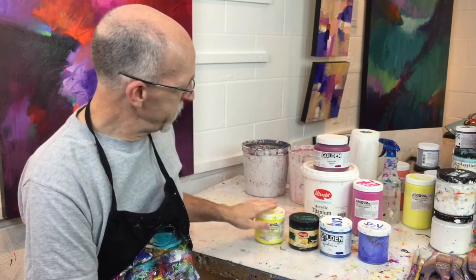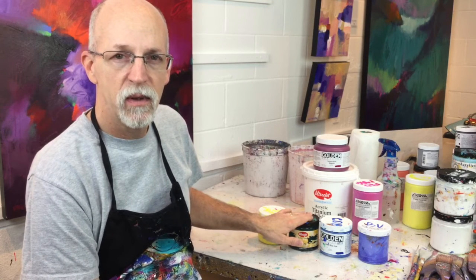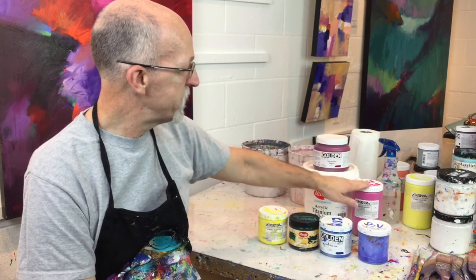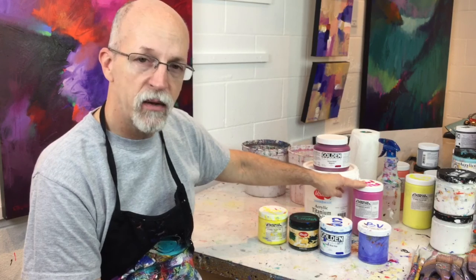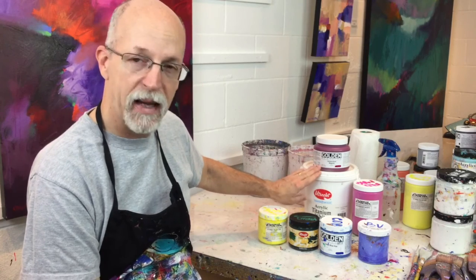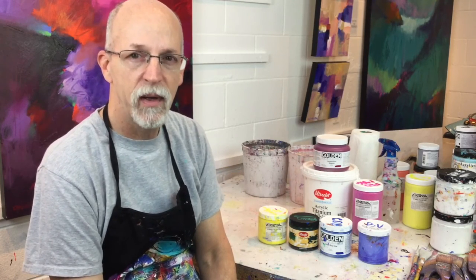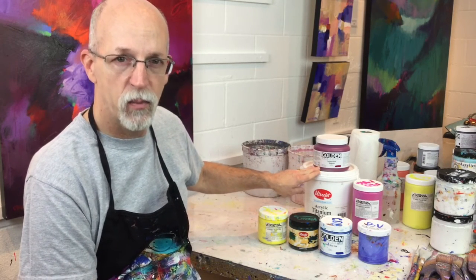Now typically when I'm traveling I'll use 16-ounce containers, but when I purchase paint I typically buy 32-ounce containers of the Golden paint and the Novacolor. With Utrecht I use their acrylic titanium white — I buy that by the gallon because I use tons and tons of white paint. From Utrecht I buy gallons of gesso and gallons of white paint.